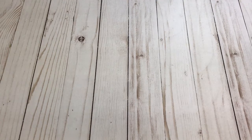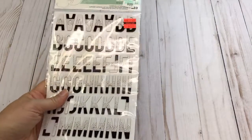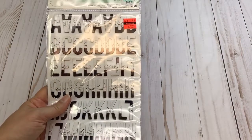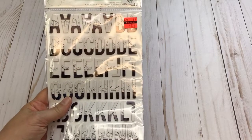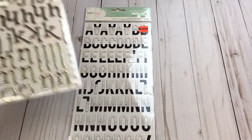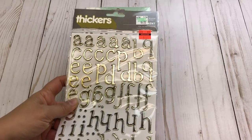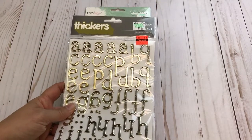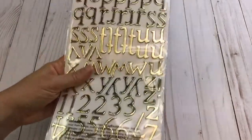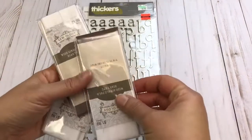So I picked up some Alphas and you can't pass these up. They're originally $4.99 and they're on clearance for $1.24, so I went ahead and got a pack of those. I also purchased a couple of these Thickers a couple weeks ago — they were on clearance for $1.24 — so I picked up another package of those.